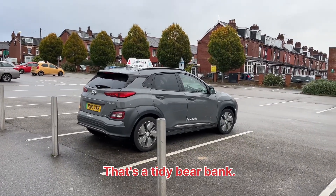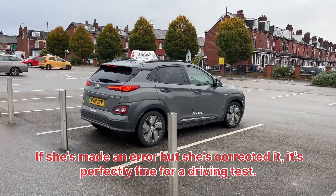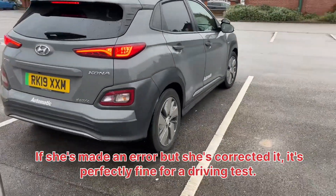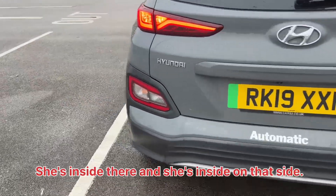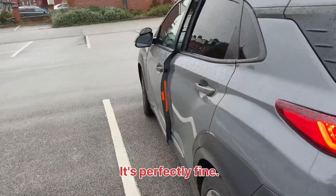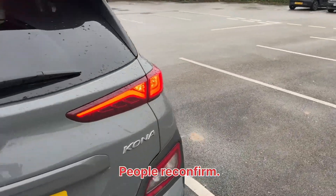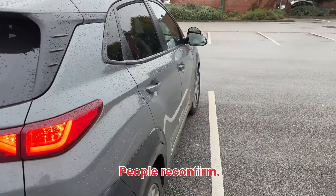And that's a tidy bay park. She's made an error but she's corrected it — it's perfectly fine for a driving test. You'll see she's inside on both sides. Perfectly fine. Observations were good. The instructor is reconfirming, the pupil reconfirmed. And that's perfect.